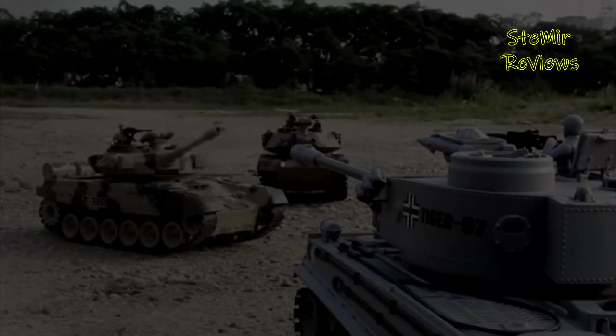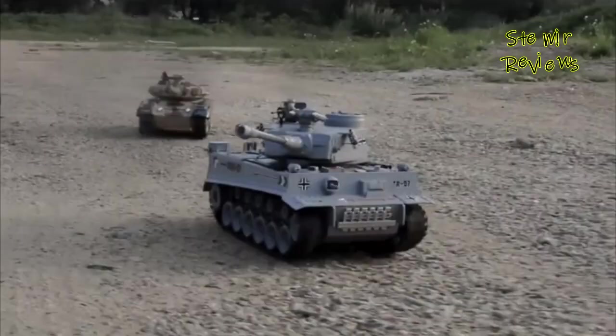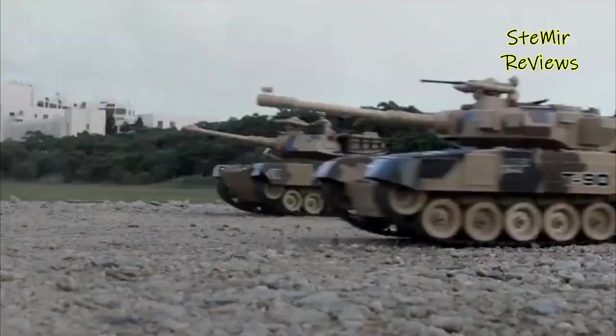Hi my friends and welcome back to my channel. In this video, I present you 5 Best RC Tank Toys 2022. Before you start, subscribe to the channel and press the like button to be up to date with all the news. Let's begin.